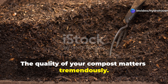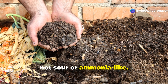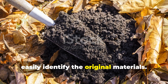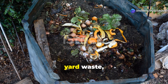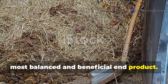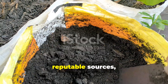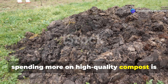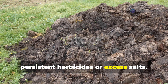The quality of your compost matters tremendously. Well-made compost should smell earthy, not sour or ammonia-like. It should be dark brown to black with a crumbly texture where you can't easily identify the original materials. Compost made from diverse inputs — kitchen scraps, yard waste, fallen leaves, and small amounts of manure — creates the most balanced and beneficial end product. If purchasing compost, look for OMRI-listed products from reputable local sources. Spending more on high-quality compost is always worth it compared to cheaper products that may contain persistent herbicides or excess salts.